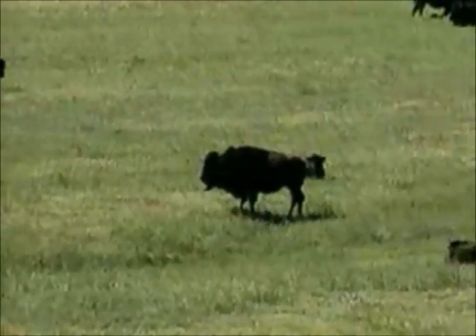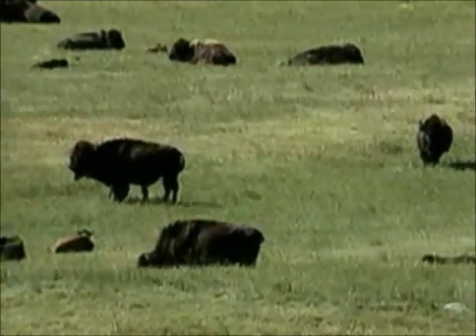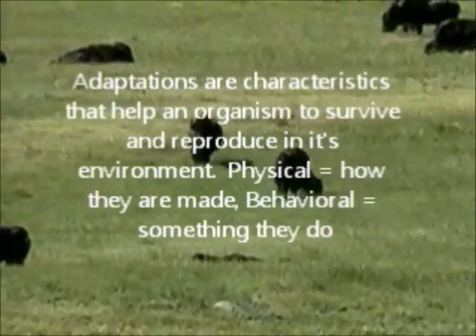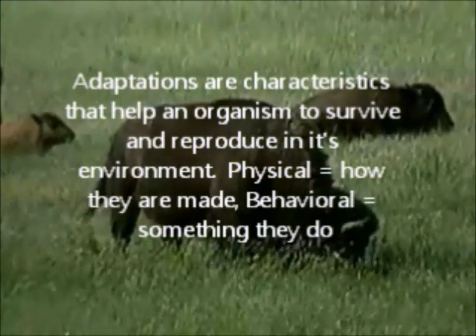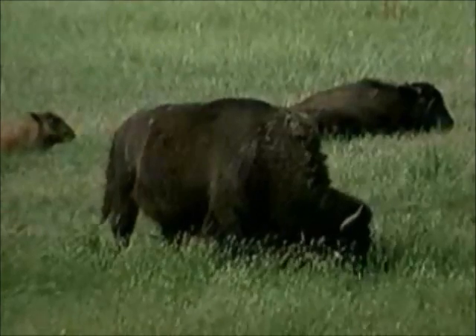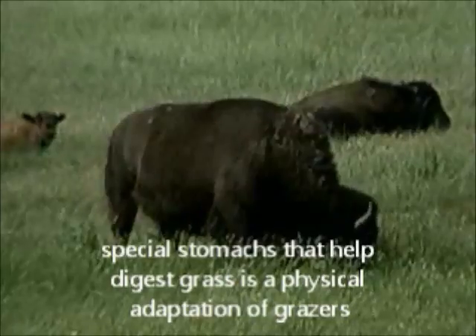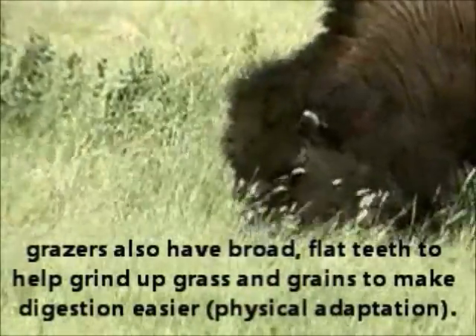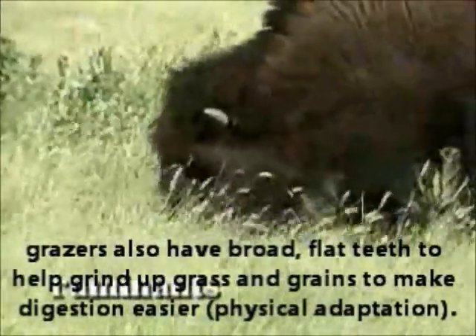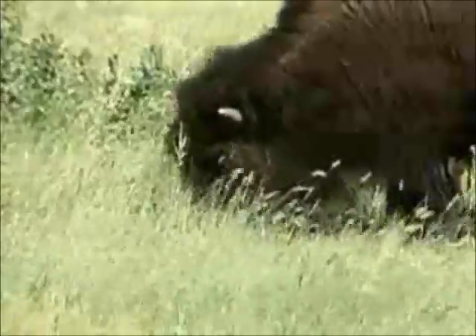Over thousands of years, the animals of grasslands have developed adaptations, or special features that help them fit into their environment. Grass is tough to digest, so grazers like buffalo and pronghorn have special stomachs that contain bacteria and other microorganisms that help them digest grass. Such animals are called ruminants. Ruminants cough up from their stomachs wads of grass called cuds, which they chew a second or even a third time.